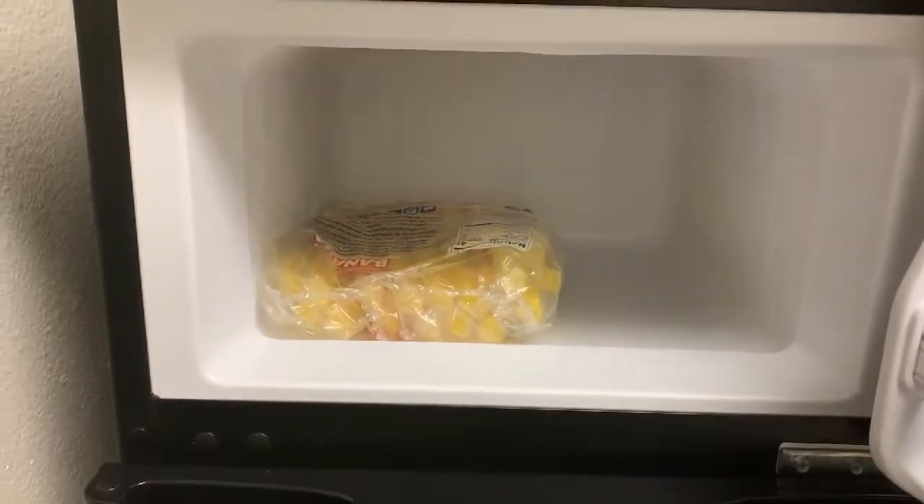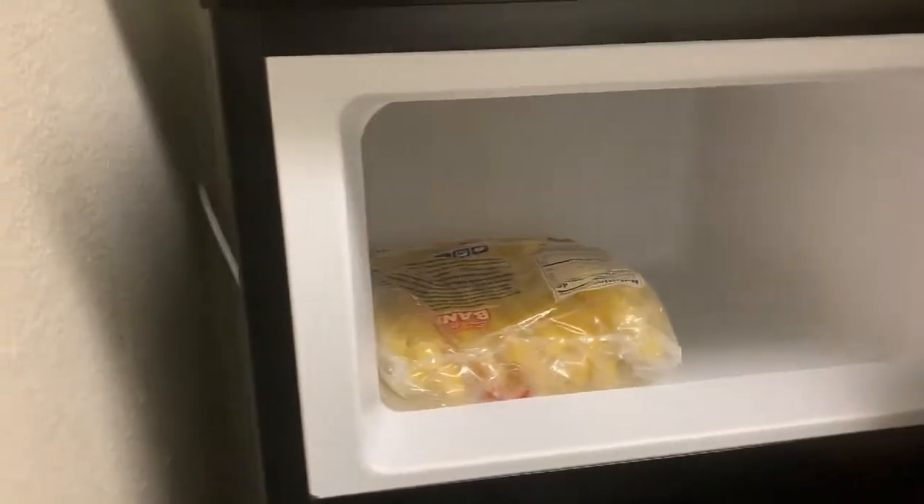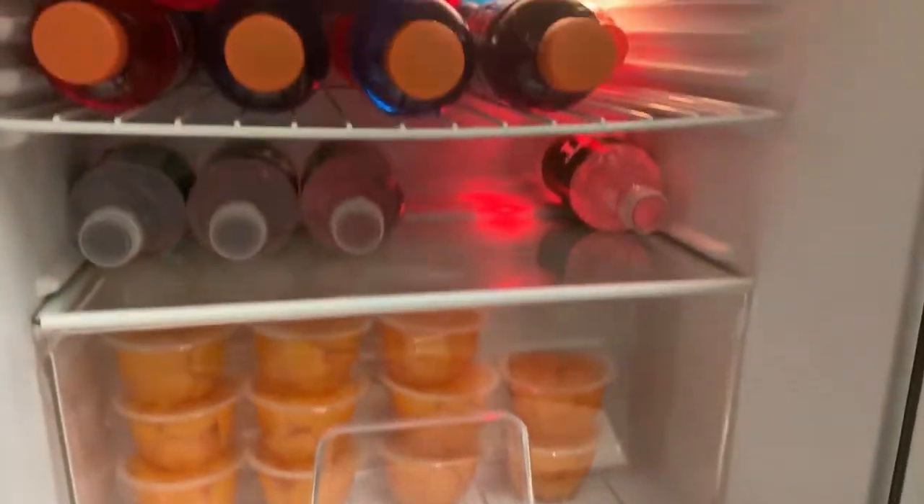Let me show you my fridge — there are popsicles in here, the good ones that kind of melt in your mouth. And I have fruit cups and water in here too.